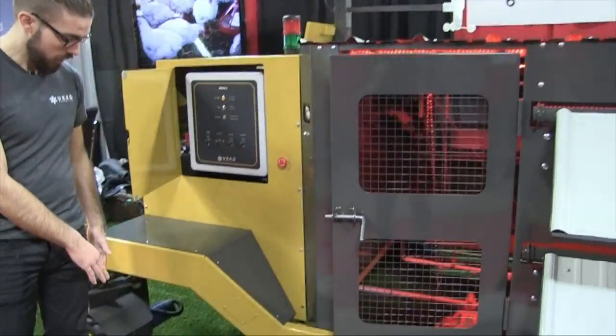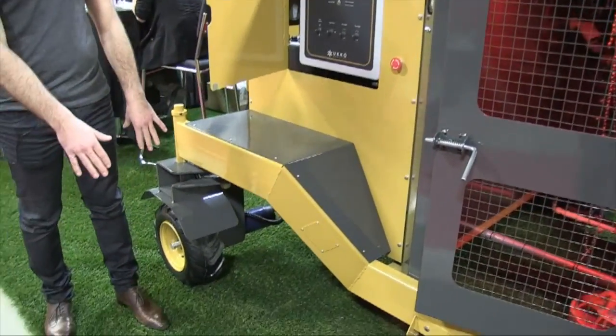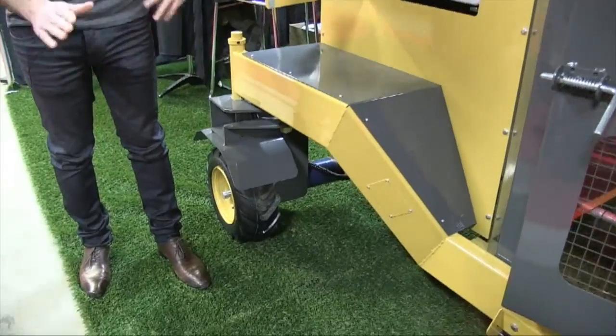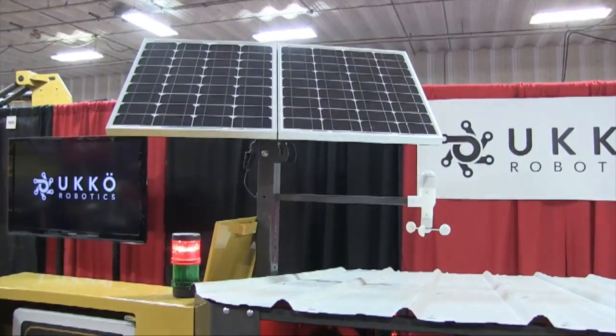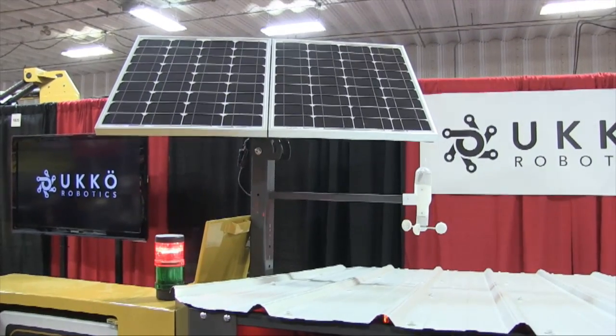The wheels are omnidirectional so they turn 90 degrees — the machine can move sideways as well as forwards and backwards. This machine is 100% solar powered and has enough battery reserve for five days.